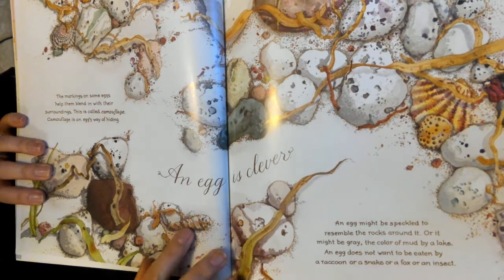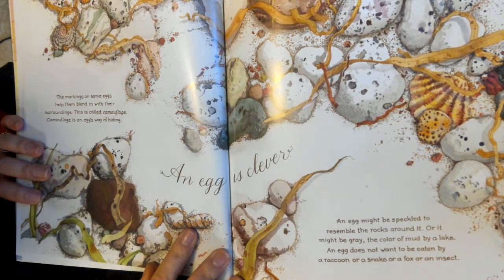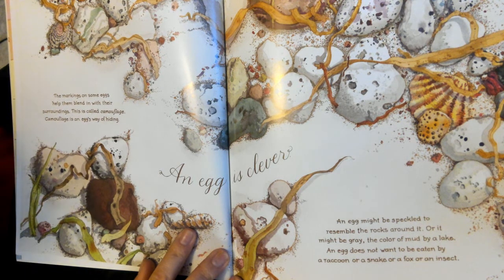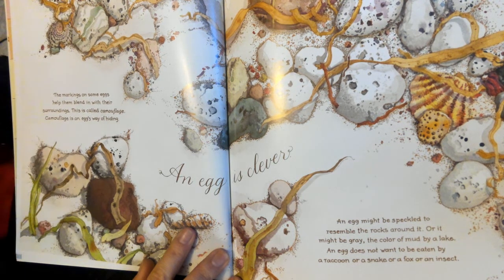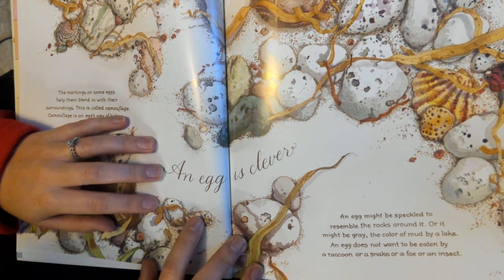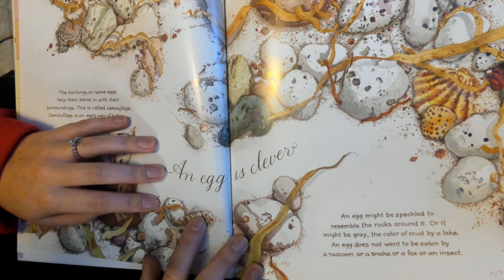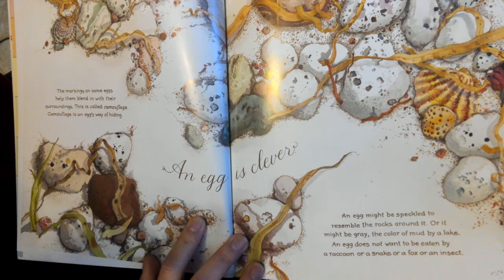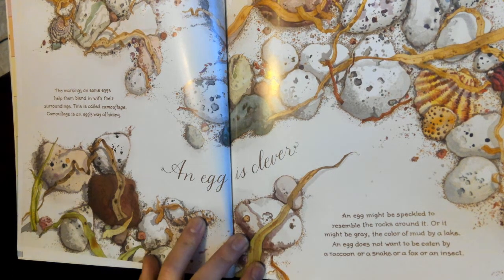The markings on some eggs help them blend in with their surroundings. This is called camouflage. Camouflage is an egg's way of hiding. An egg is clever. An egg might be speckled to resemble the rocks around it, or it might be gray, the color of mud by a lake. An egg does not want to be eaten by a raccoon, or a snake, or a fox, or an insect.